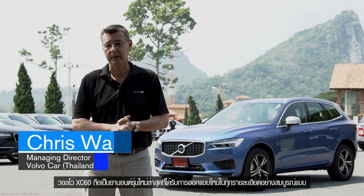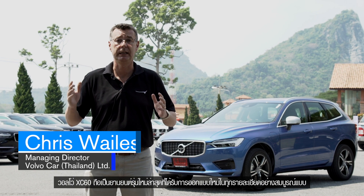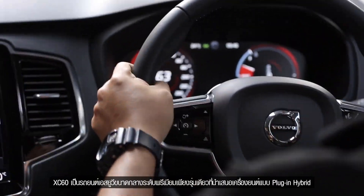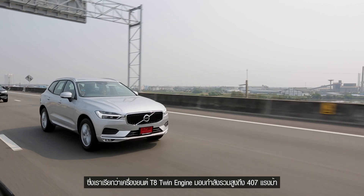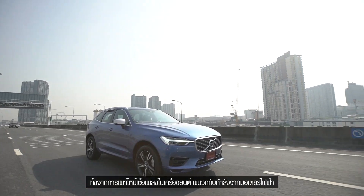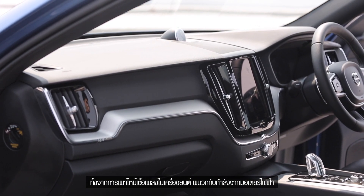The highlight of the new XC60 is that it's actually an all-new car — from the ground up, everything is completely new. It's currently the only premium compact SUV available with a plug-in hybrid, which we call the T8 twin engine, giving you 407 horsepower with a mixture of an internal combustion engine as well as electric motors.